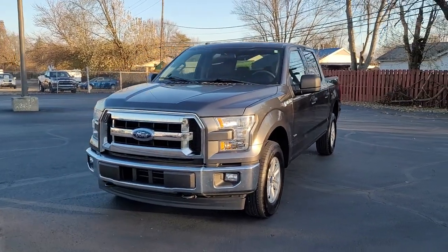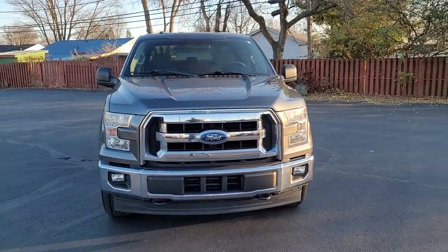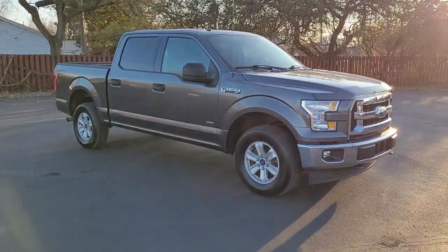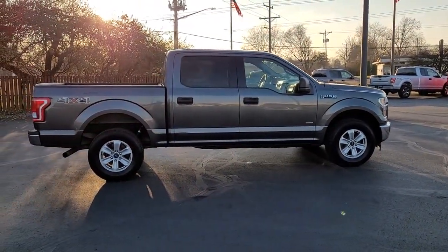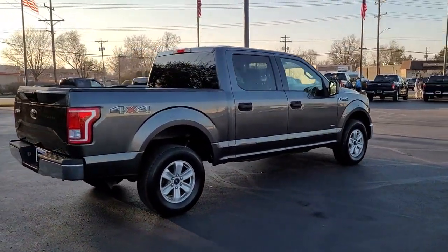Looking for your dream car? It could be the 2017 Ford F-150. This vehicle is an outstanding buy with fewer than 110,000 miles on the odometer. Here's a hard-working Ford F-150, the light-duty full-size pickup that leverages high-strength steel and military-grade aluminum alloy to bring you class-leading payload and towing capabilities.